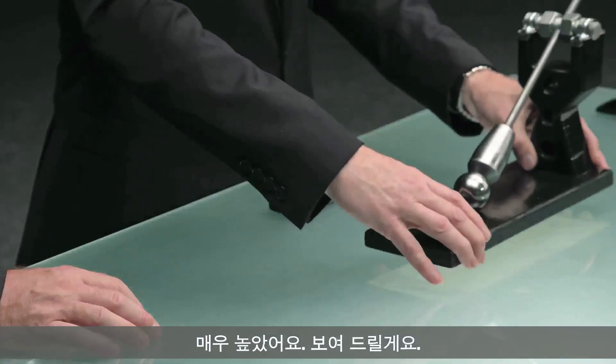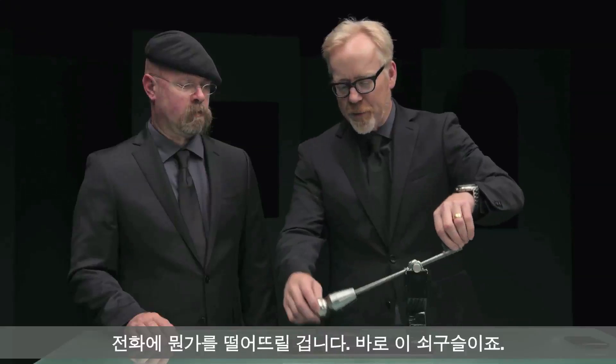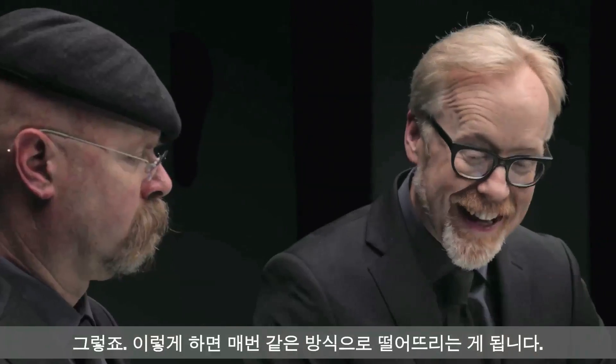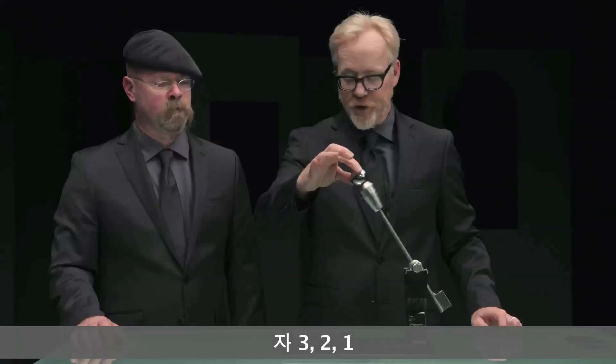Let me show you. Instead of dropping the phone, I'm going to drop something on the phone — the steel ball — for consistency's sake. In this way, my phone drops exactly the same way every single time. Here we go. Three, two, one.